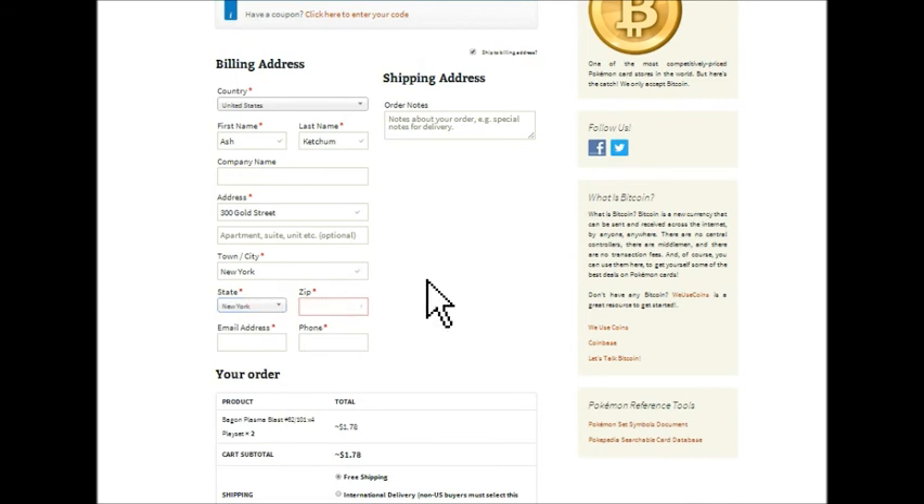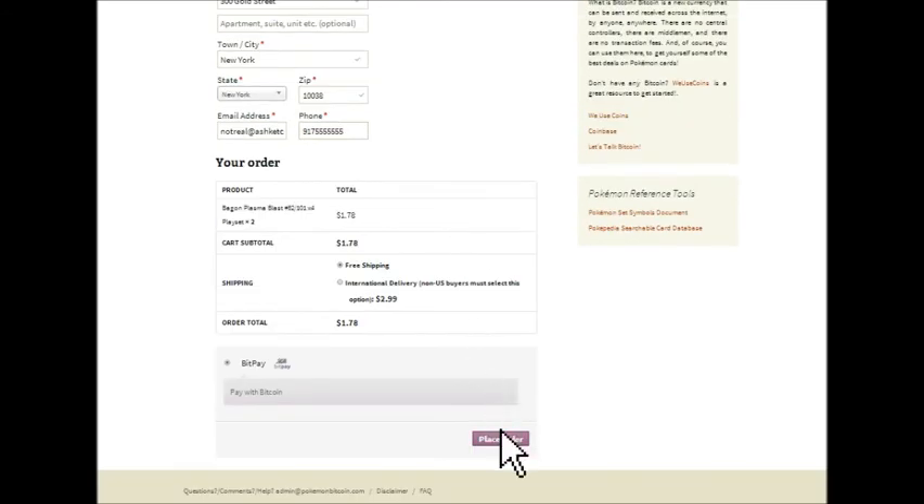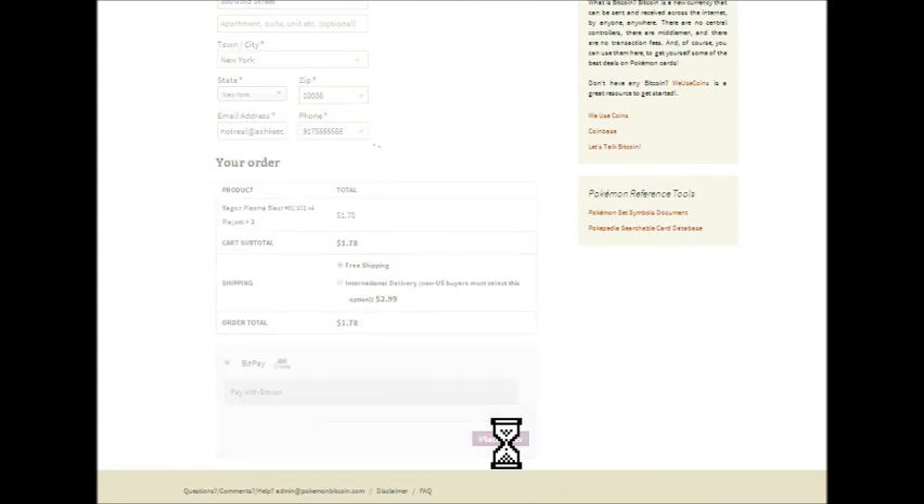So for this simulation we'll be in New York City. We put in our address here and we will go ahead and continue with the order.